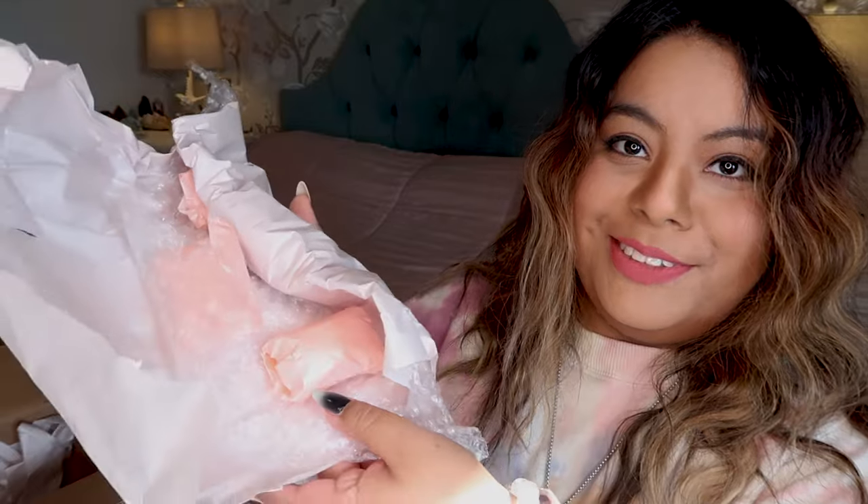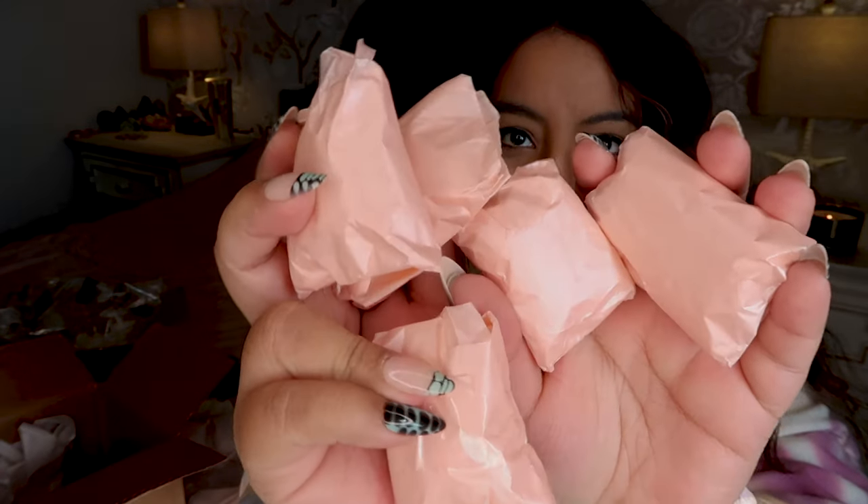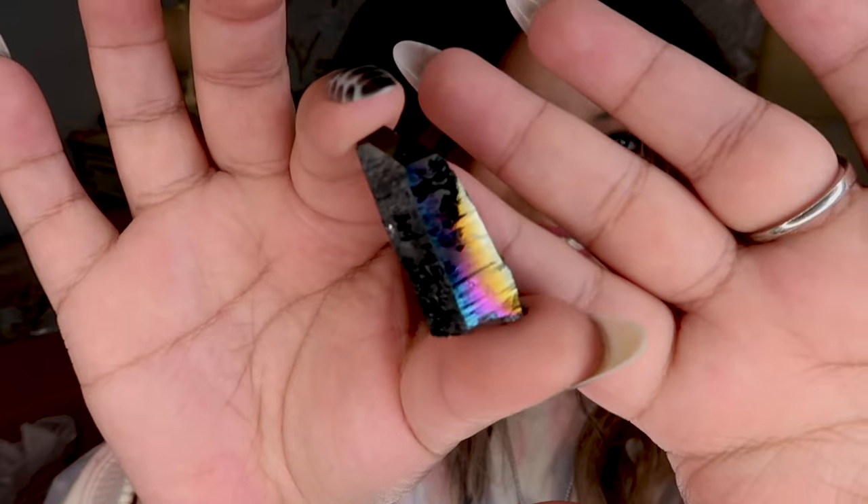This is the next one — let's open it up. There's a bunch of little crystals in here! There are so many little babies in here. We'll open all these little babies up and find out together.